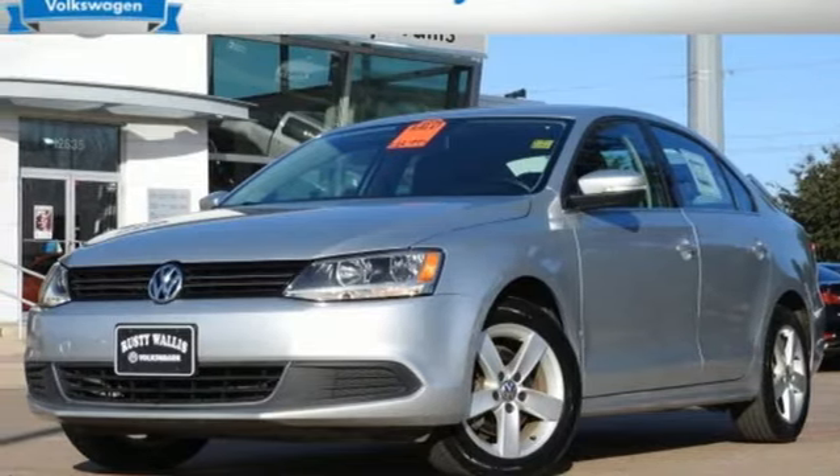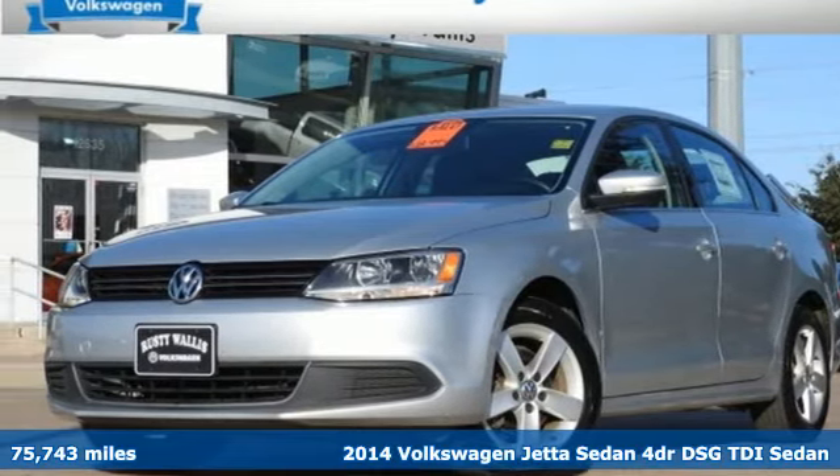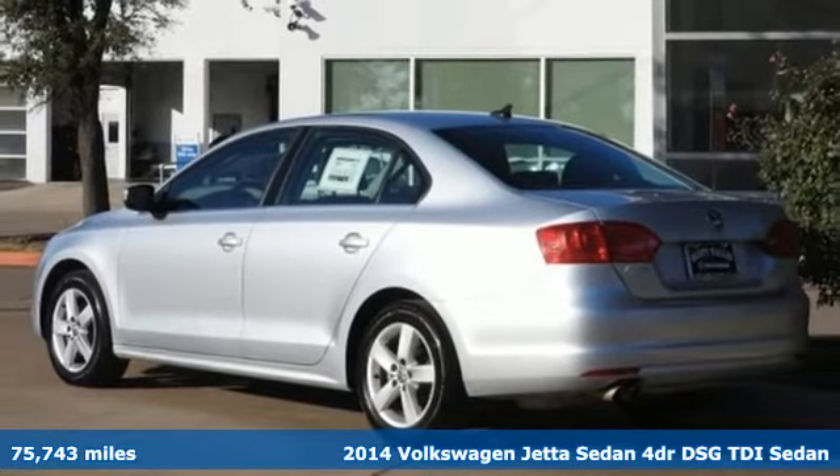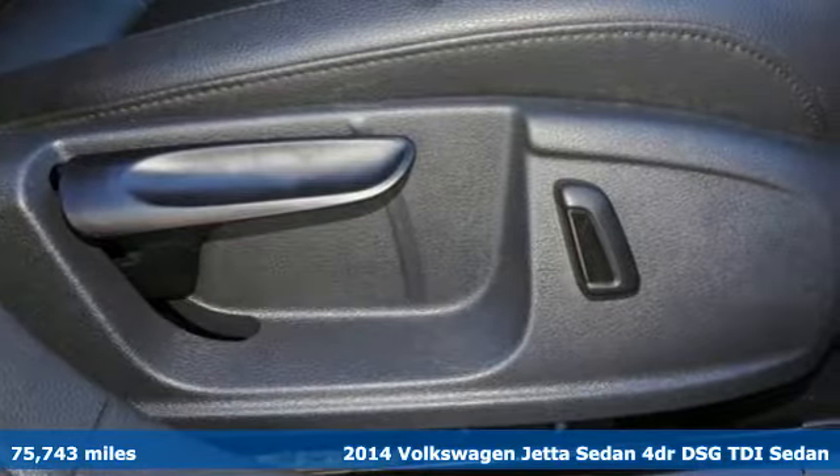Here's a 2014 Volkswagen Jetta sedan. German-engineered style, performance, and precision come together to create the perfect compact sedan.